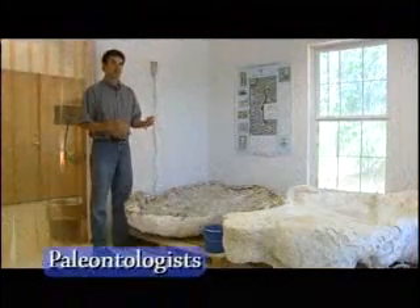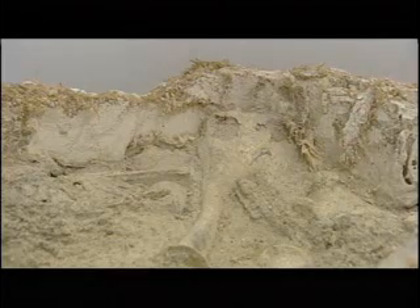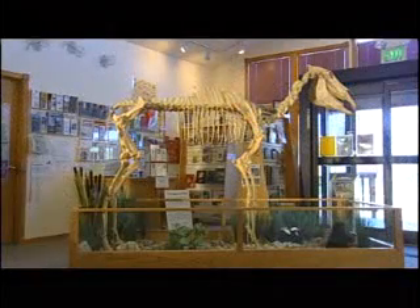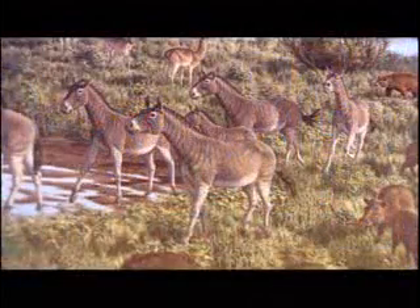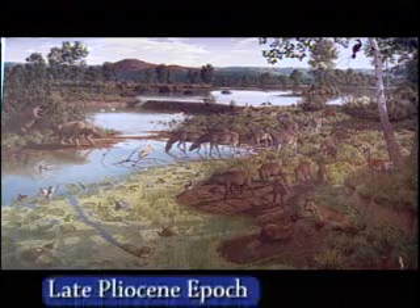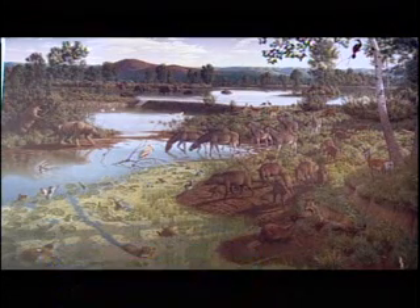Scientists called paleontologists dig up fossils and learn more about times past. Idaho is famous for its fossils, particularly the Hagerman horse. This zebra-like creature lived near what is now Hagerman, Idaho, in a time period called the late Pliocene epoch — about three and a half million years ago.